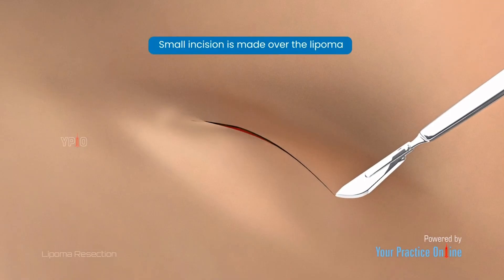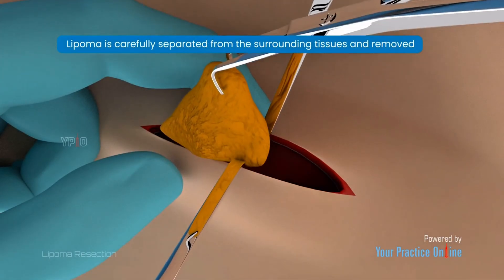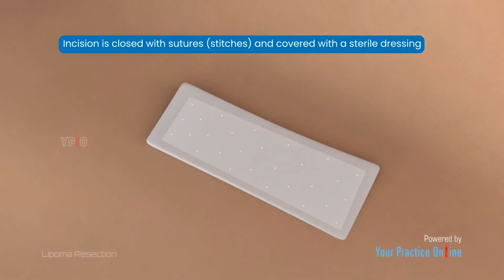A small incision is made over the lipoma. The lipoma is carefully separated from the surrounding tissues and removed. The incision is closed with suture stitches and covered with a sterile dressing.